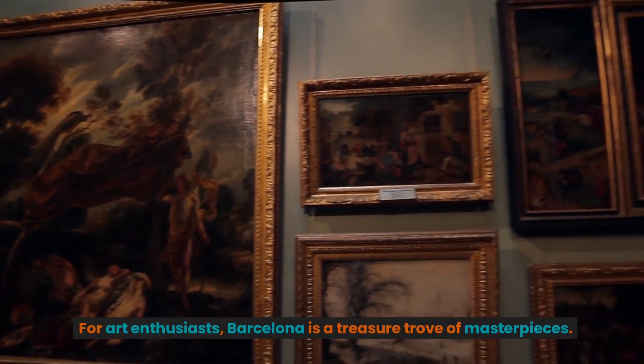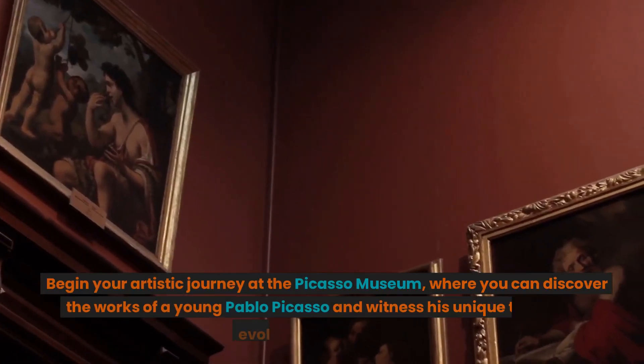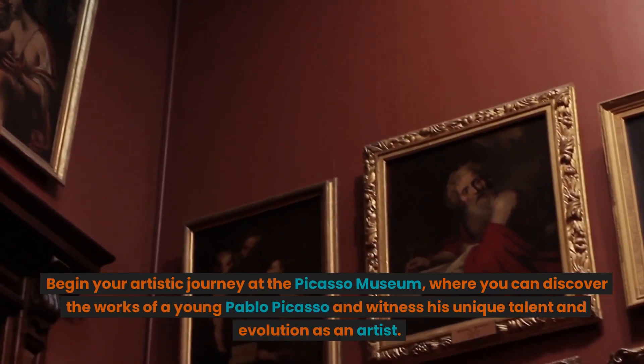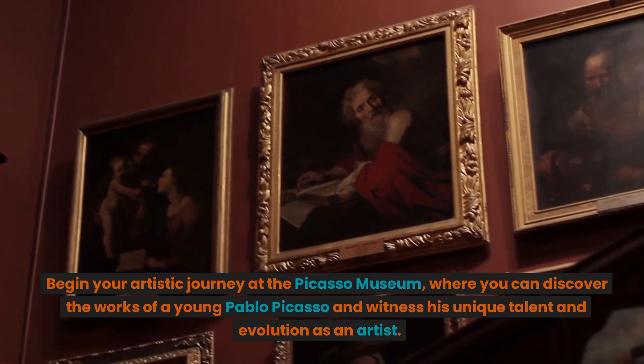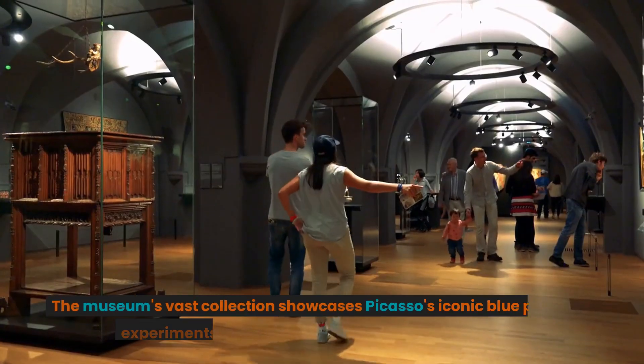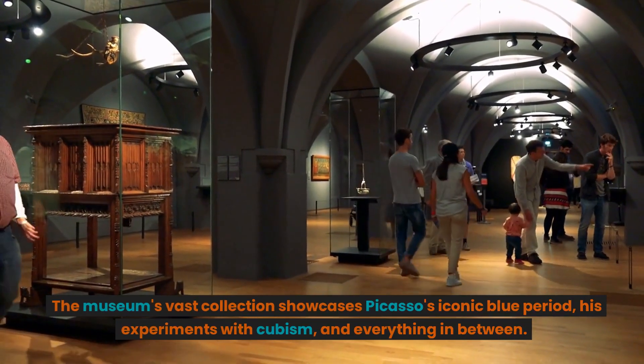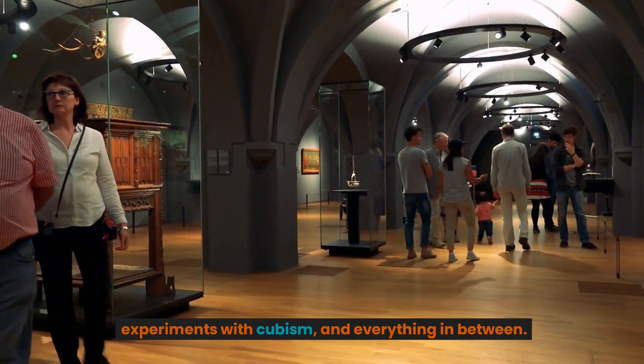For art enthusiasts, Barcelona is a treasure trove of masterpieces. Begin your artistic journey at the Picasso Museum, where you can discover the works of a young Pablo Picasso and witness his unique talent and evolution as an artist. The museum's vast collection showcases Picasso's iconic Blue Period, his experiments with Cubism, and everything in between.